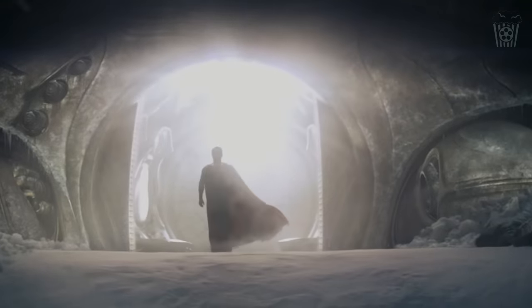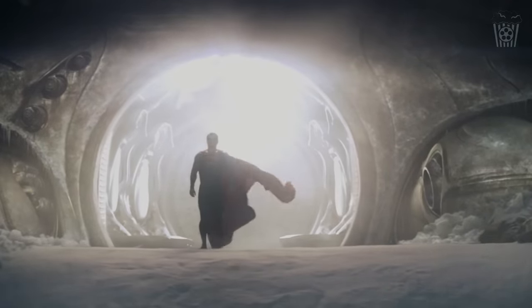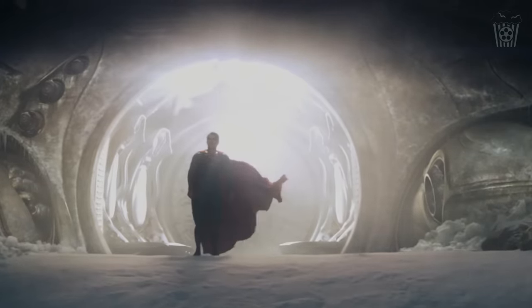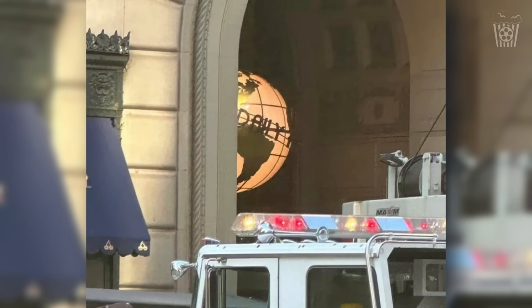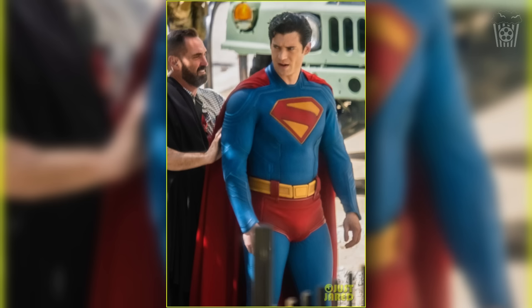I imagine that after this video is released, we will get even more photos and videos from what they are actually filming, and when that happens I will definitely make a video to keep you guys posted. Nicholas Holt has also been spotted on the Superman set, so we should prepare for him to appear in costume soon as well. The Daily Planet Globe has also been lit up, so it will be in some of the shots coming our way soon.